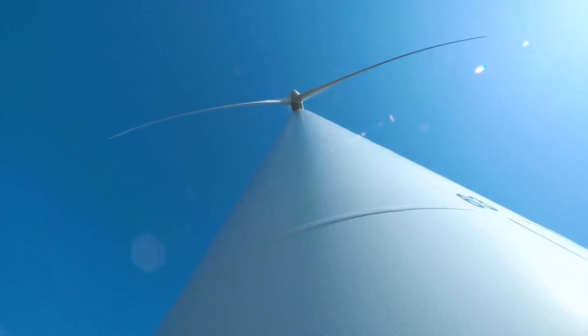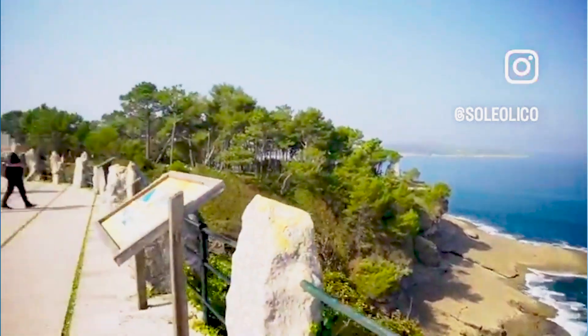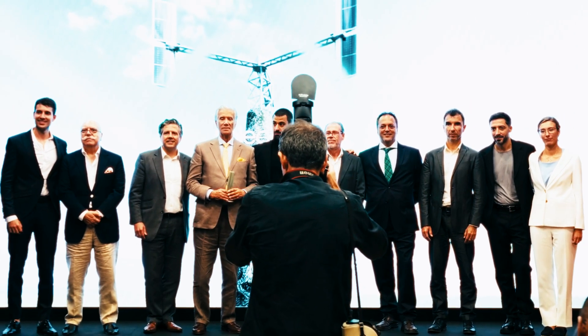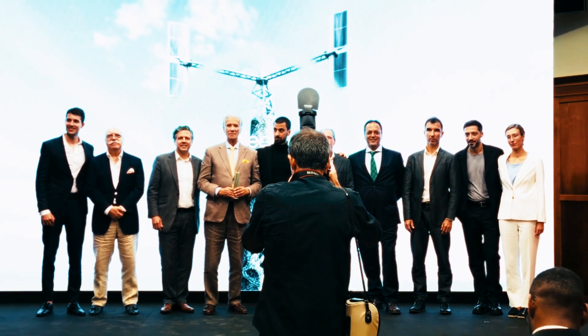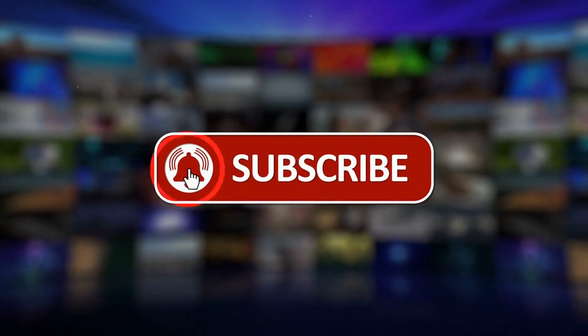Stay tuned as we unravel the secrets behind its design, the incredible benefits it brings, and the ambitious plans that could reshape the global energy landscape. Before we dive in, hit that like button, share this video, and subscribe to our channel.